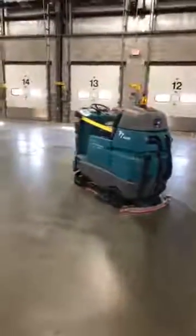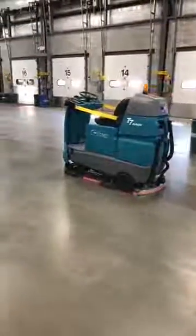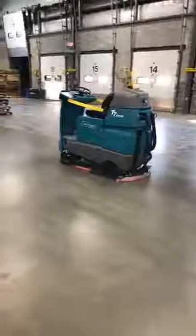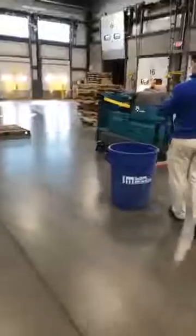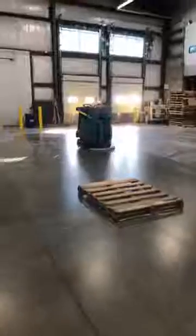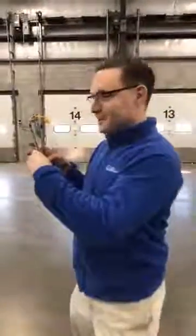The robots are here, everyone! This really saves time and improves efficiency, allowing employers and employees to leave the machine to do some cleaning while they focus on other tasks. We have our CEO Jason here — Jason, what do you think about the technology? Absolutely, I'm very impressed.